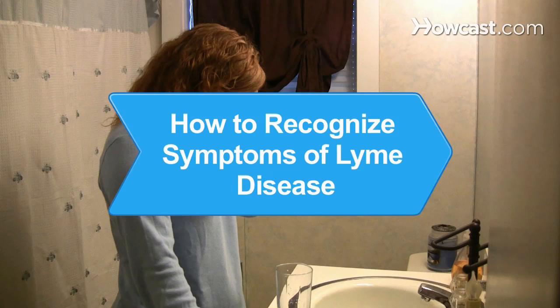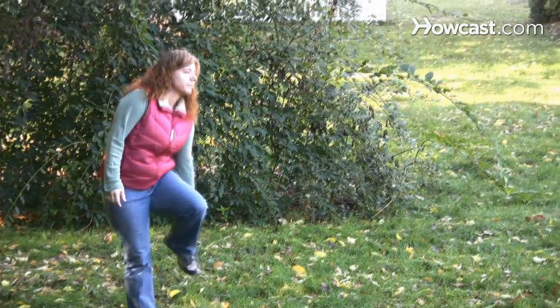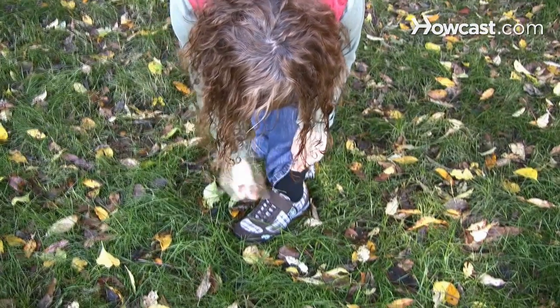How to Recognize Symptoms of Lyme Disease. Although most tick bites do not result in Lyme disease, the disease is serious enough that you should know how to recognize the symptoms.